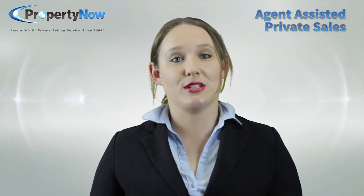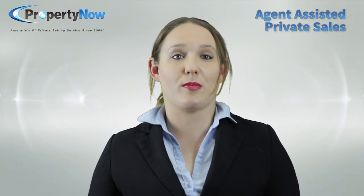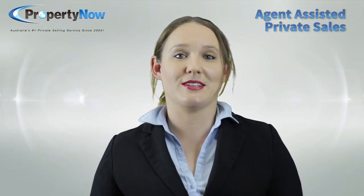As enquiries come to you, you'll be able to respond to them directly and show people through your property. You might also hold open houses or put up flyers in your local area.